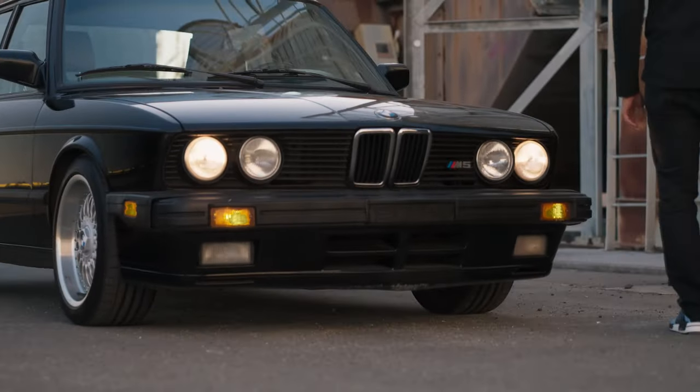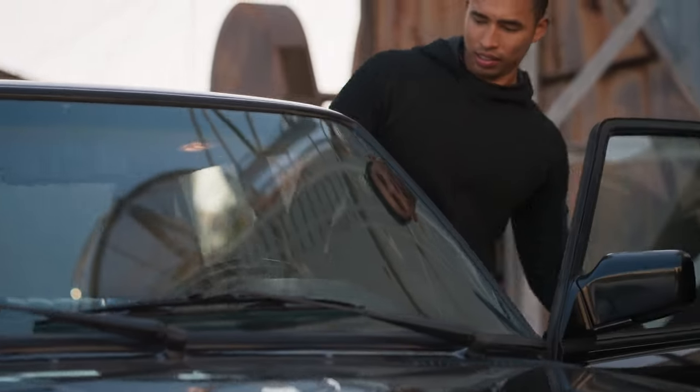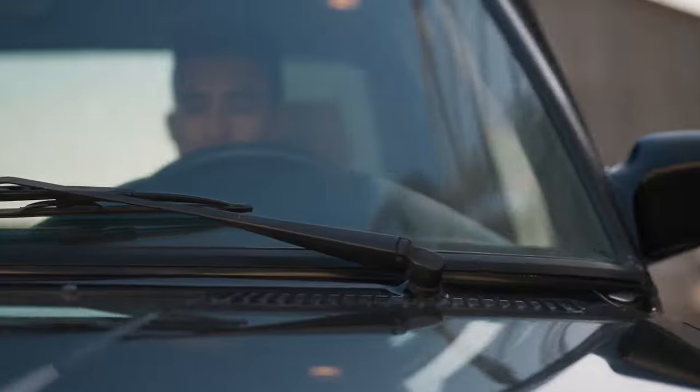The M5 was publicly unveiled at the Amsterdam Motor Show in January 1985. By this time, production had already been underway for three months.